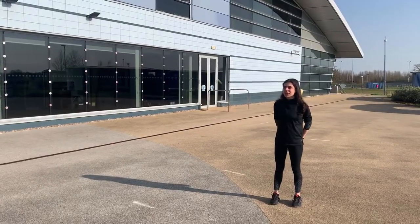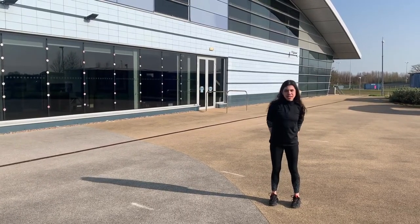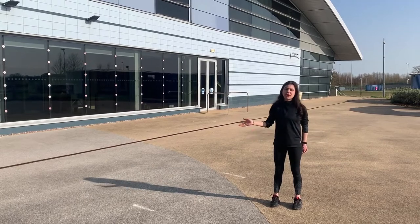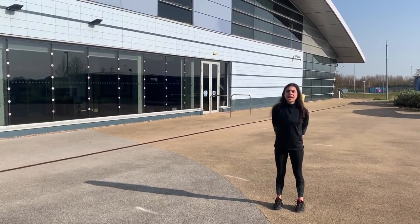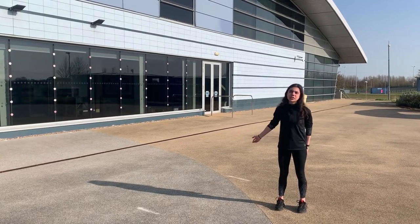We are currently outside the York Sports Village in Campus East. If you get a membership here you have access to the gym, to the swimming pool, to the health suite, and also you have free entry to all of the fitness classes.